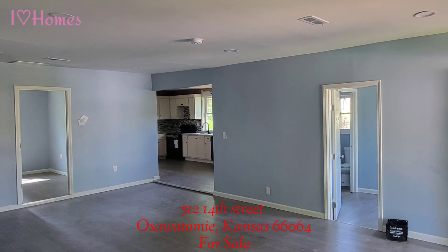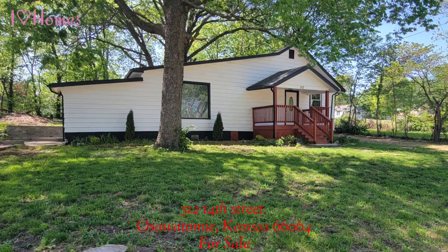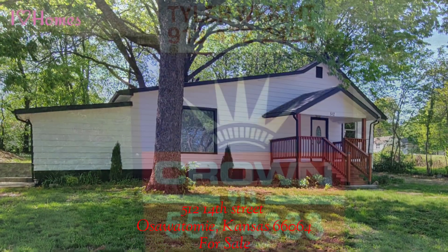This home is located just blocks away from the high school and the Ozone, which has an indoor-outdoor pool, weights, yoga, and so much more.